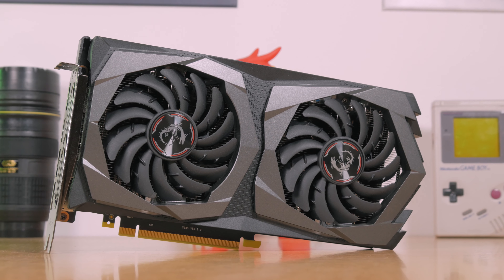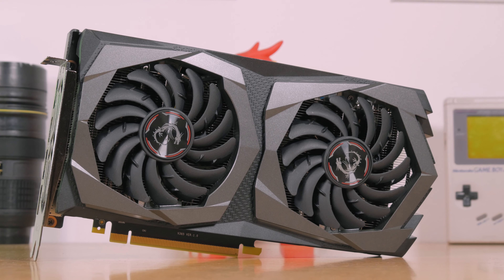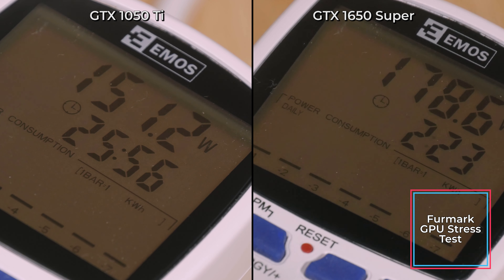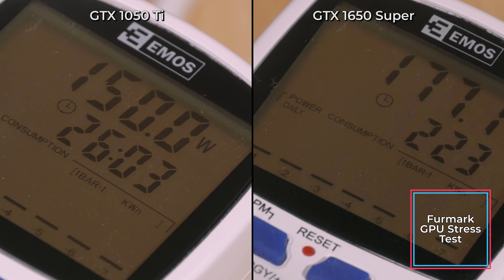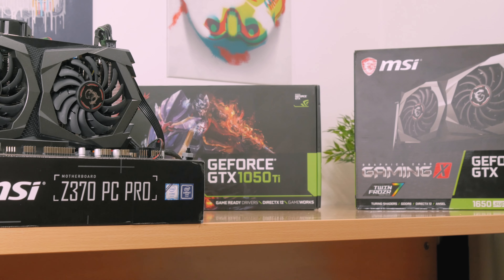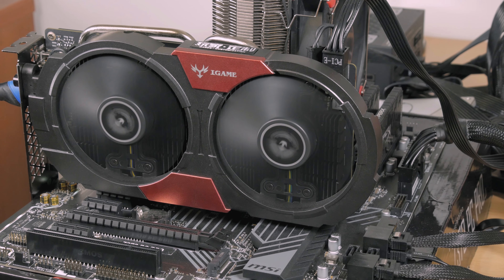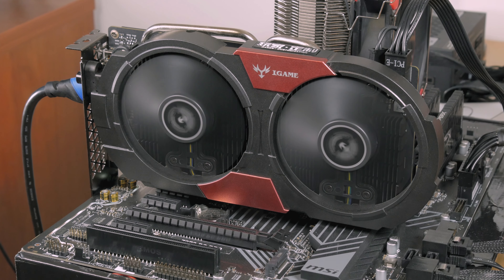Obviously, with a larger CUDA core count and a more beefed-up graphics card in basically every aspect, power consumption must go up. The GTX 1650 Super pulls around 25 to 30 watts more compared to the GTX 1050 Ti in the worst case scenario — that being FurMark's GPU stress test — at around 130 watts total, instead of the 100 to 105 watts of the GTX 1050 Ti. As for GPU temperatures, everything depends on the cooler setup which differs by manufacturer, but the GTX 1650 Super will emit more heat given its higher TDP of 100 watts versus 75 watts for the GTX 1050 Ti.